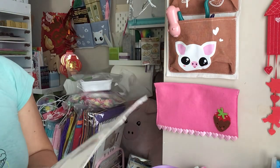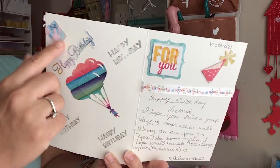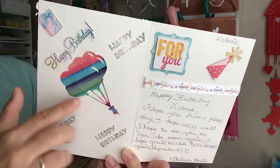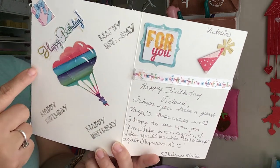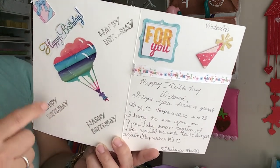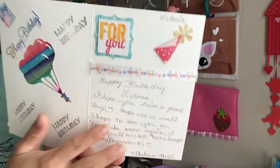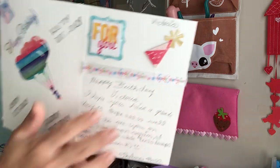And then on the inside, she's also decorated it. She's got a birthday present sticker along with more balloons. And then she's stamped out happy birthday and fussy cut it out. And there's a sticker that says 'for you' and a birthday hat.